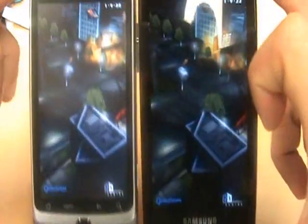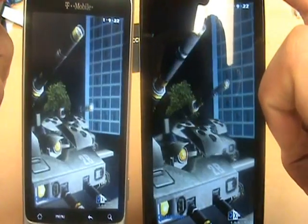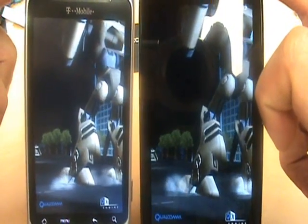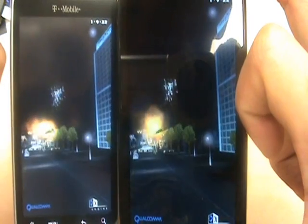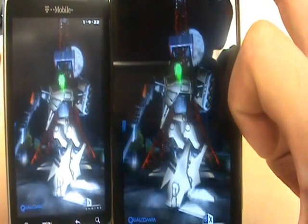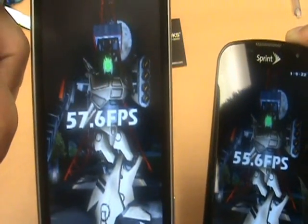I'm going to go ahead and hold both of them up for you. Now, the Epic did start a little before the G2, so let's see if it catches up. They're about even. There you go — 55.6 frames per second on the G2. On the Epic, 57.6 frames per second.